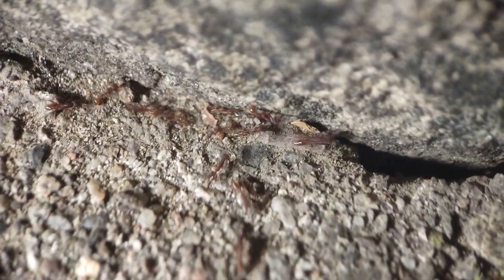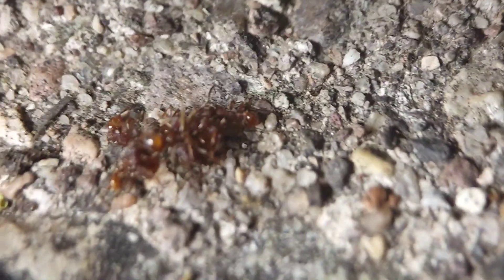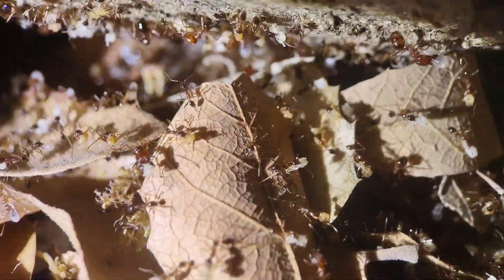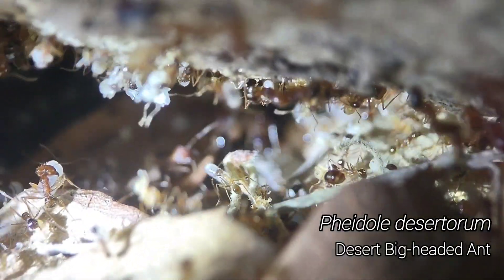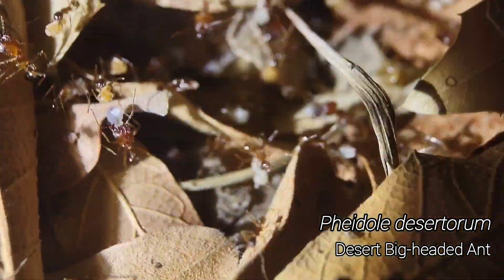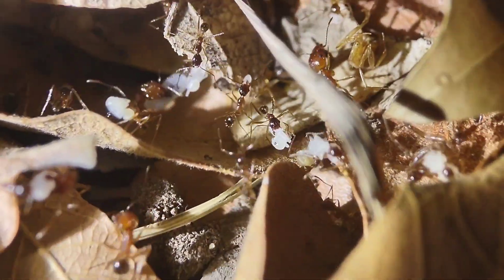I mean, I literally just got here and I haven't even recorded the intro yet, and we've got this. But at a different spot, here's another Phaedoli colony that's evacuating their nest because of a Neva Mermex raid, presumably. I can't say for sure that that's why, but you never see this for any other reason.